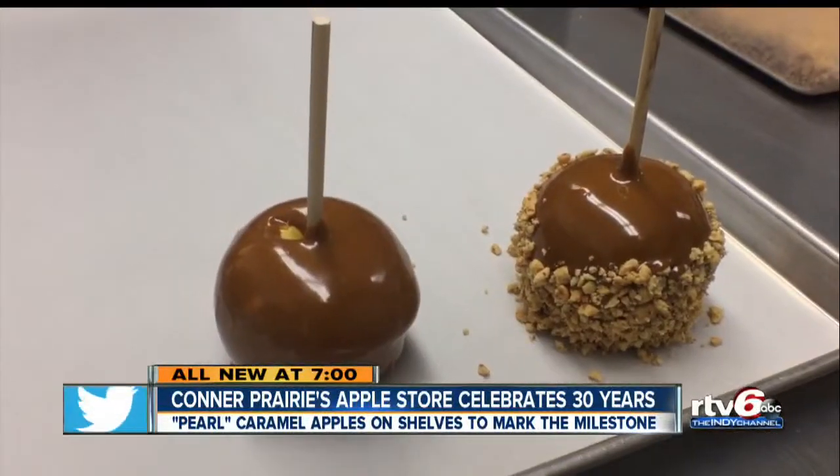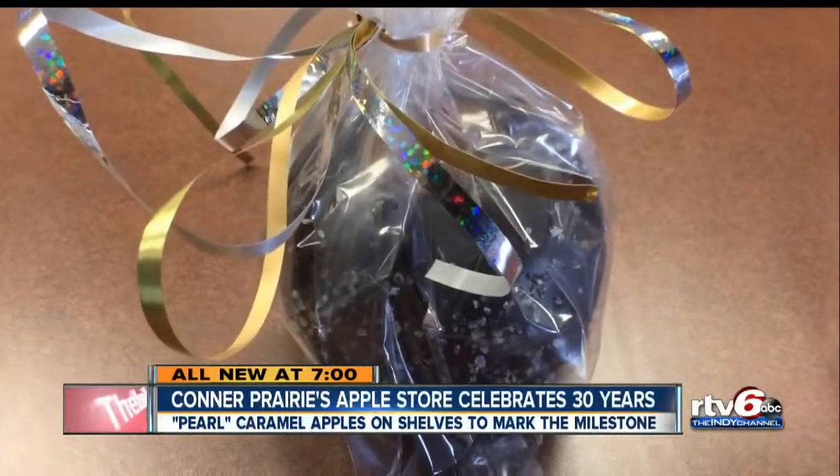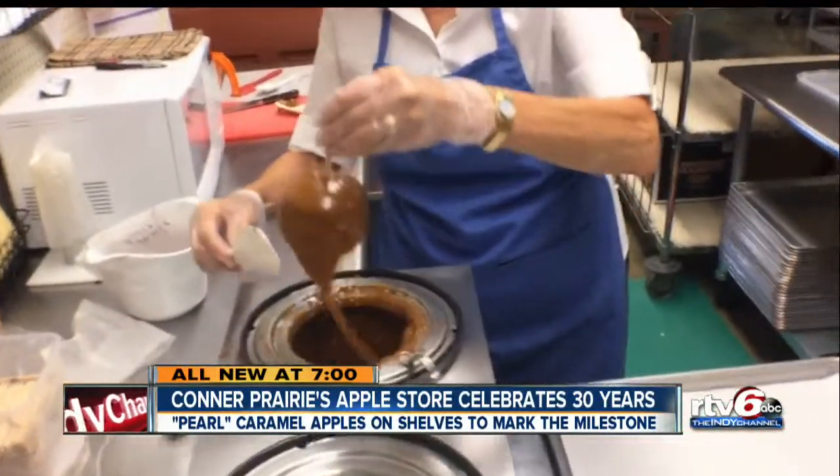The line is out the door — we are dipping them and handing them to the person because they are so popular. Lauren Casey, RTV6.